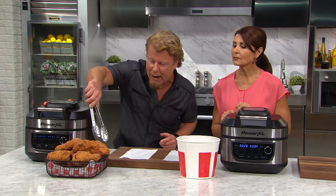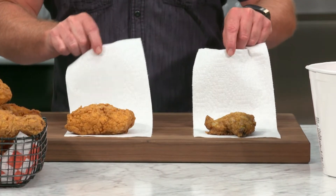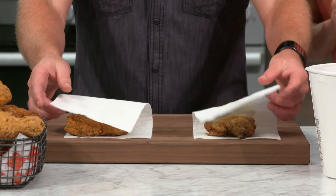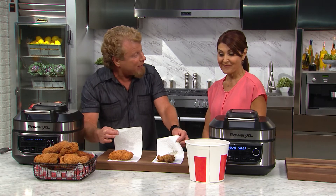I'm gonna take a piece of ours and a piece of theirs. We're gonna take the paper towel and we're gonna pat it down. Now look at what it's like when you fry traditionally. We dropped ours in a vat of air. Look at that.